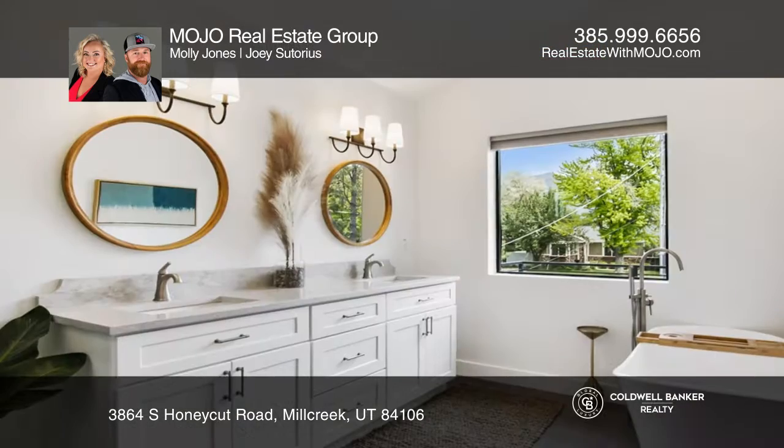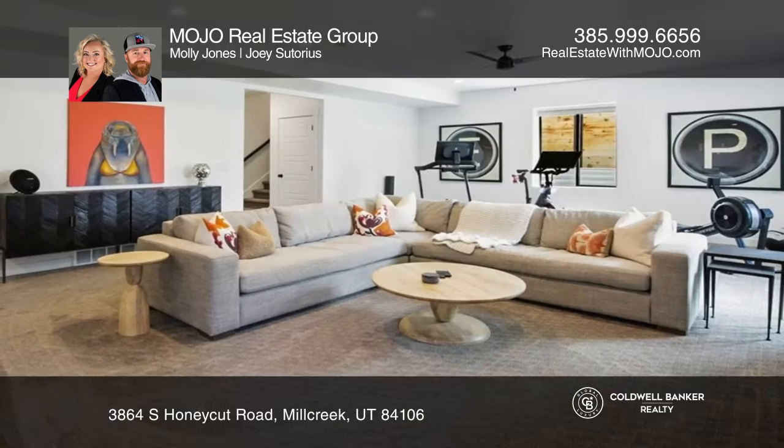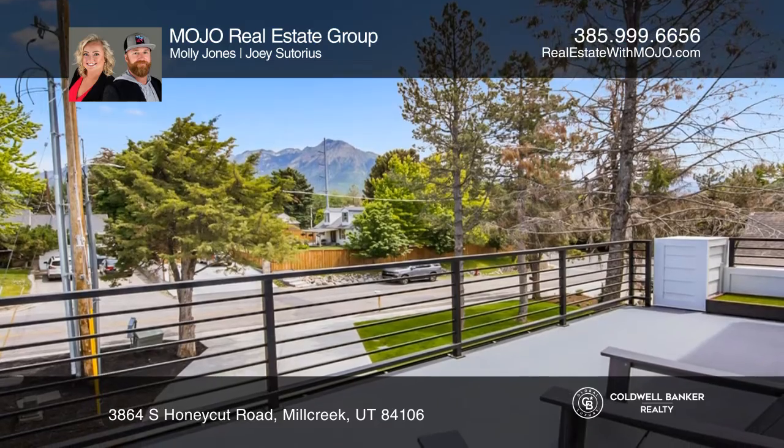There are two additional spacious bedrooms, a bathroom, and laundry. The walk-out basement is light and bright with a custom wet bar, an additional bedroom, bathroom, and cold storage.